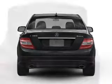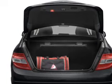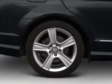Heated seats are a desirable comfort feature. There's nothing like a sunroof on a nice day. Power and reliability are a great combination — this vehicle has both.